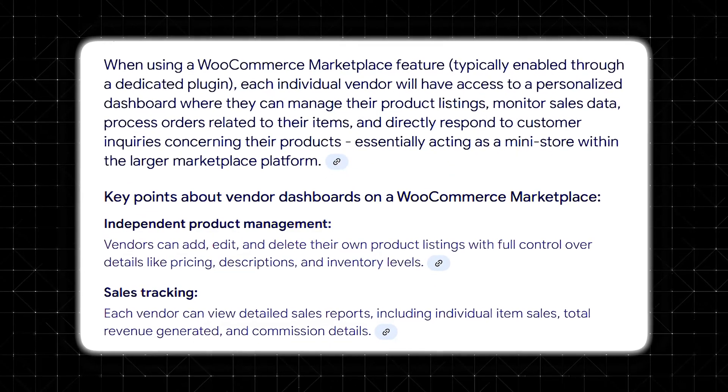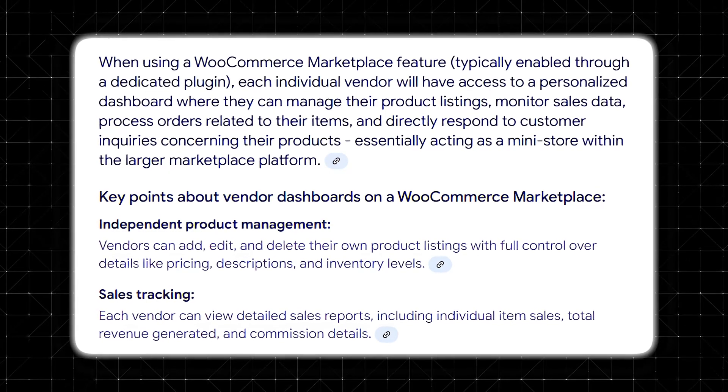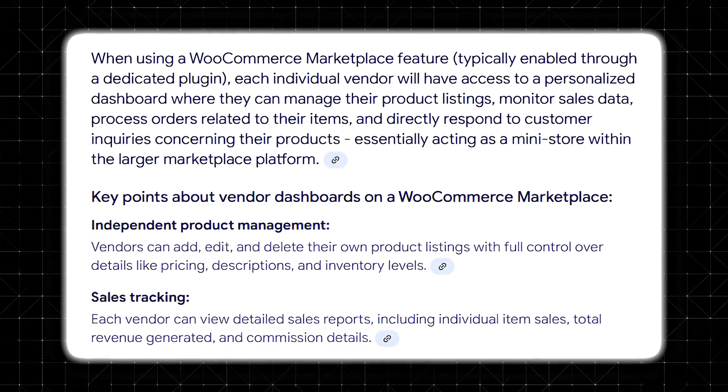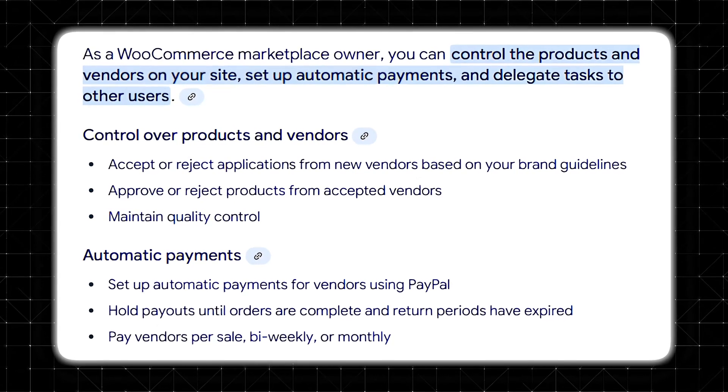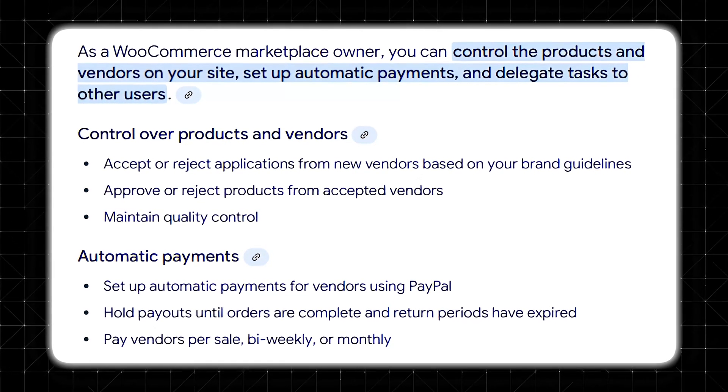With WooCommerce Marketplace, each vendor has their own unique dashboard where they can manage products, track sales, process orders, and handle customer inquiries. You as the marketplace owner maintain full control over vendor registration, commission structures, and payment processing, giving you the flexibility to monetize your platform in a variety of different ways.